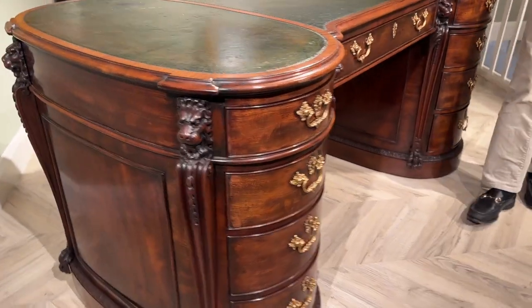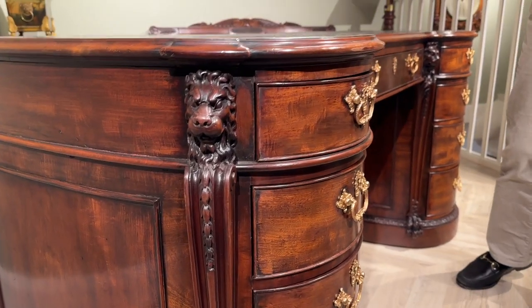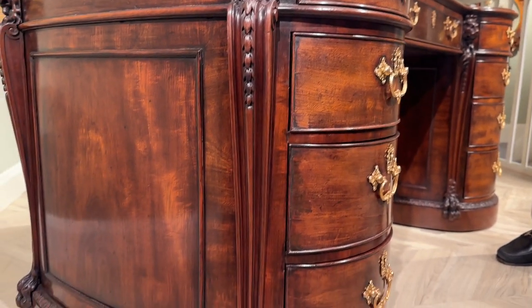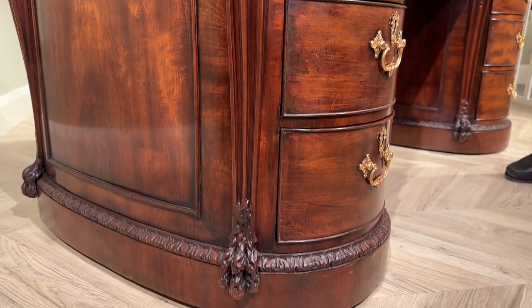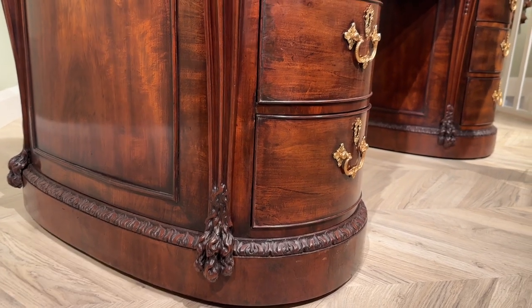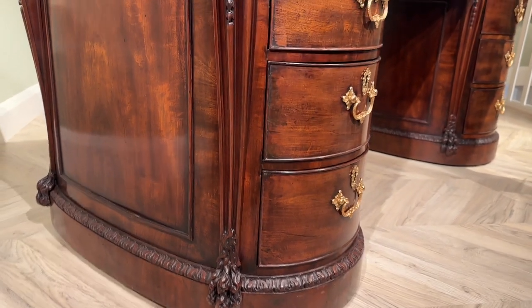I also love all the carved details throughout, starting with these lion masks on the top with these pendant bell flowers trailing underneath, and even the carved hairy paw feet which hang over that carved moulding which hides the hidden castors under the desk.